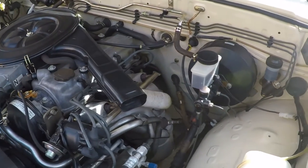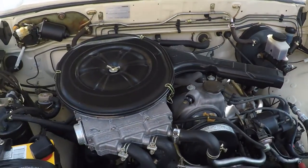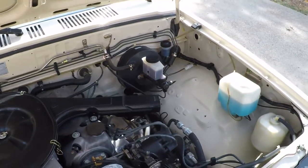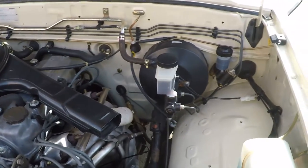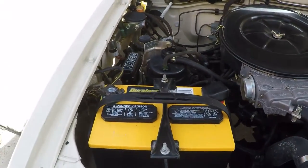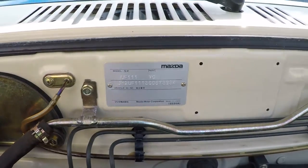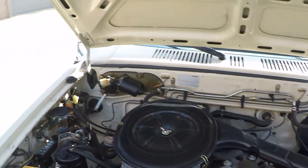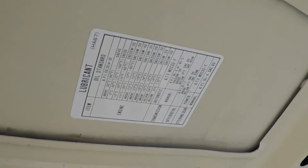Very nice and clean engine bay — pretty much spotless. Smooth running. It's a 122 cubic inch four-cylinder inline, or 2-liter, about 80 horsepower. Plenty of power — this thing will get you going. The air conditioning has been retrofitted to R134A, so you don't have to worry about that — it's already been done and it works.